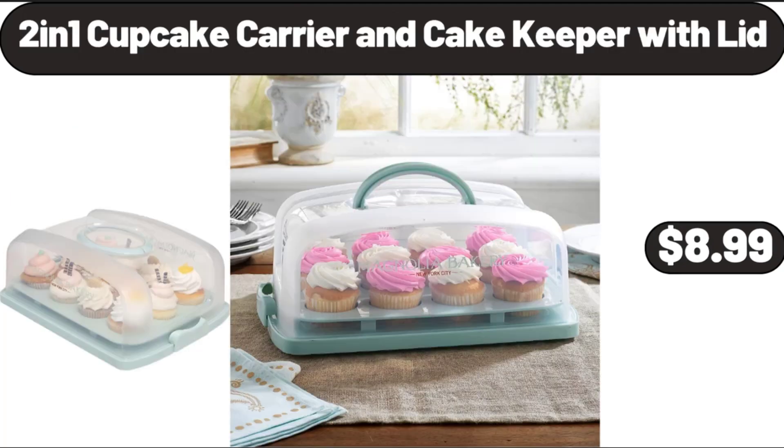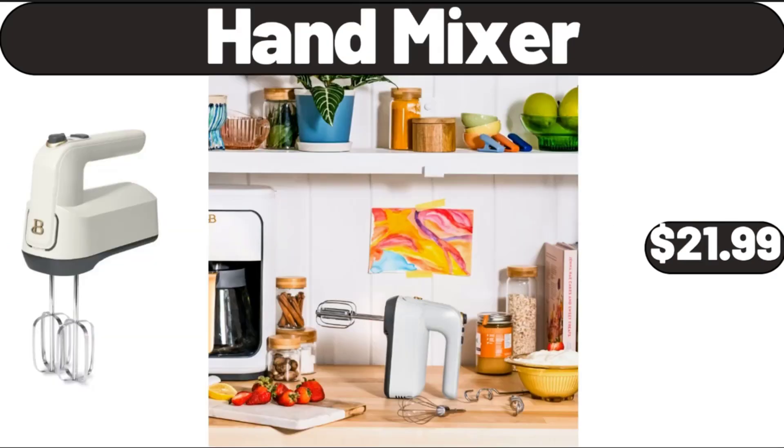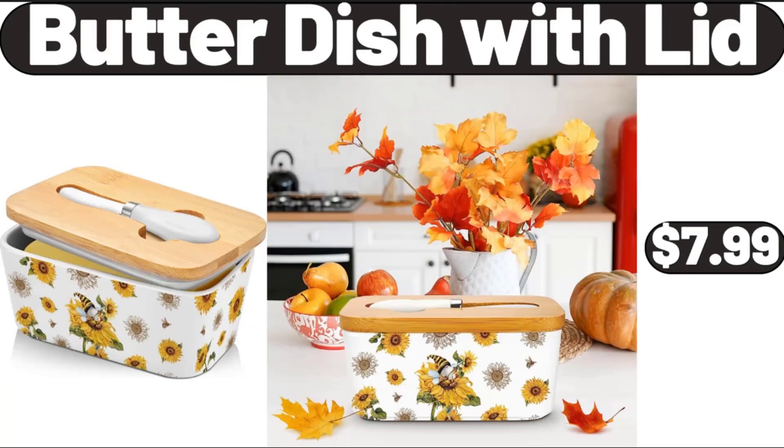2-in-1 Cupcake Carrier and Cake Keeper With Lid, $8.99. 3 Pack Vegetable Storage Bin, $19.99. Hand Mixer, $21.99. Butter Dish With Lid, $7.99.